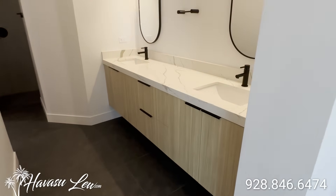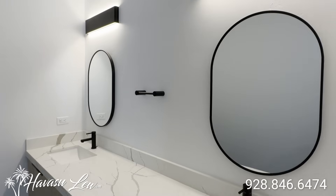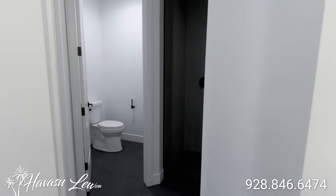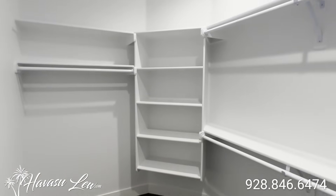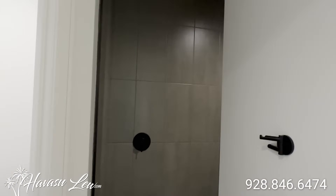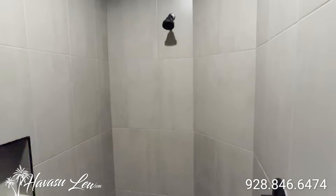Your master bath has dual sinks, nice granite tops, dual mirrors, a walk-in closet, toilet with its own door, and a tiled walk-in shower. It's a big shower with two shower heads.